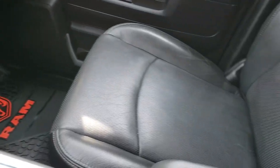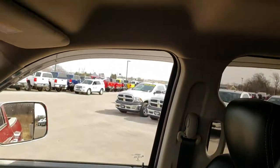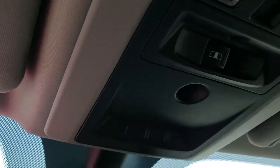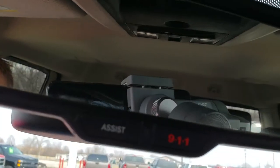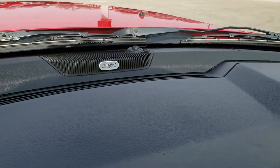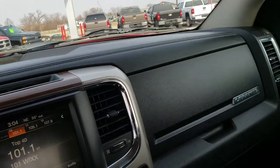The passenger seat is in really nice, clean condition. The headliner is very clean with no rips or tears. It has the power slide rear window, HomeLink buttons for your garage door and security systems, and the 911 and assist feature in the mirror — features you never have to pay a subscription for. It also has the Alpine sound system with a subwoofer in back and extra speakers in the ceiling.